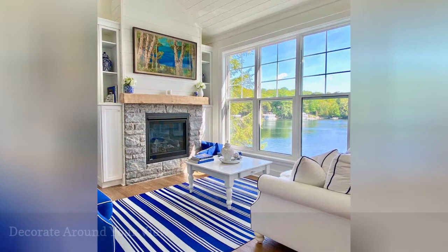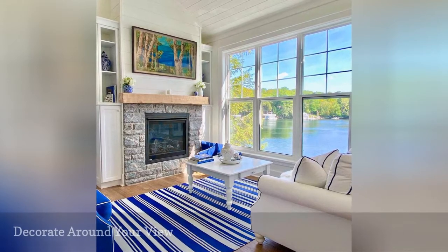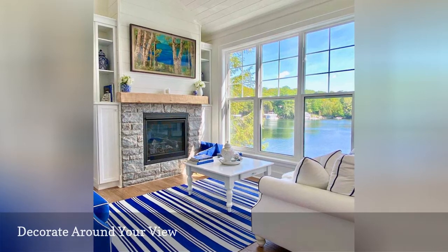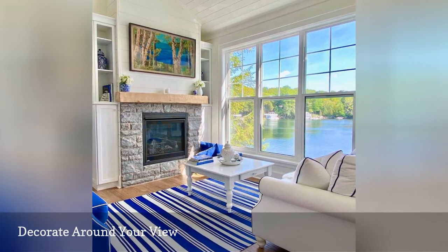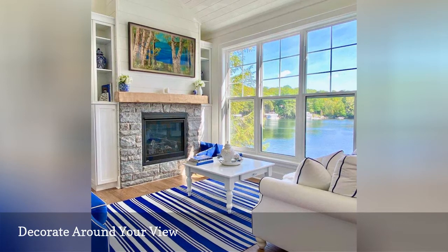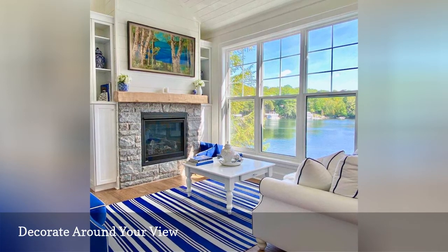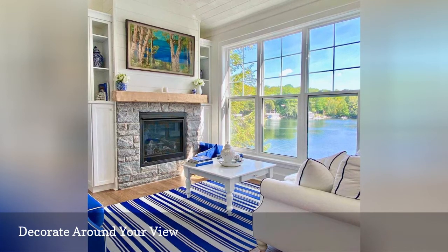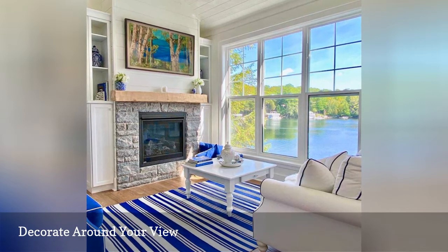If you have a living space with a stunning lake view, like this one from Jubilee Haven Cottage, spend most of your time decorating this room. These spaces should be the focal point of your home and where you spend the majority of your time. Depending on your family's lifestyle, you can even forego a TV and make a living room with a view a place to relax, talk, and catch up on reading.